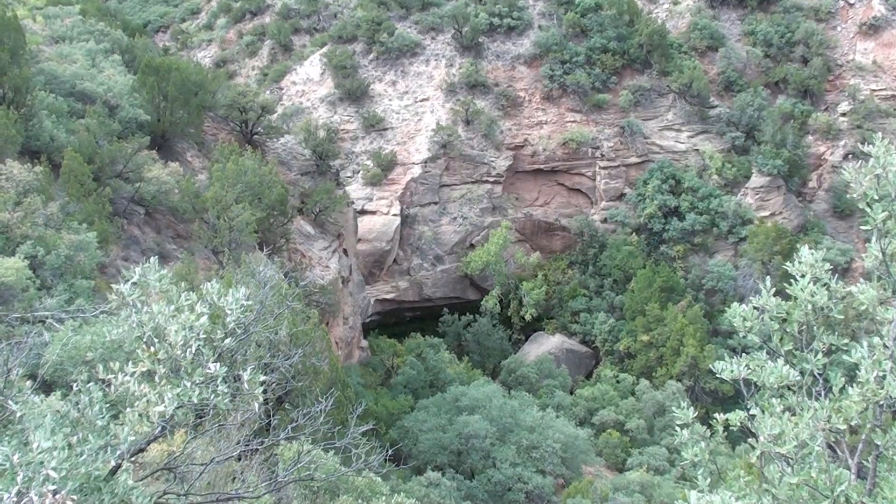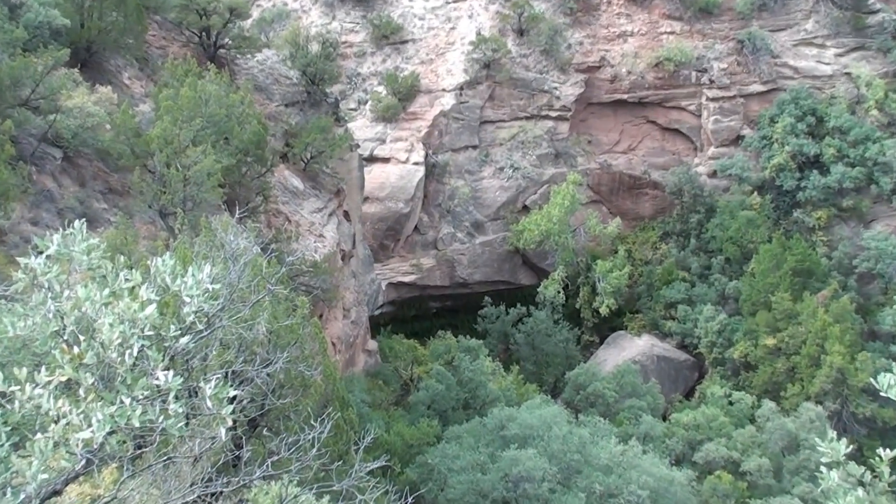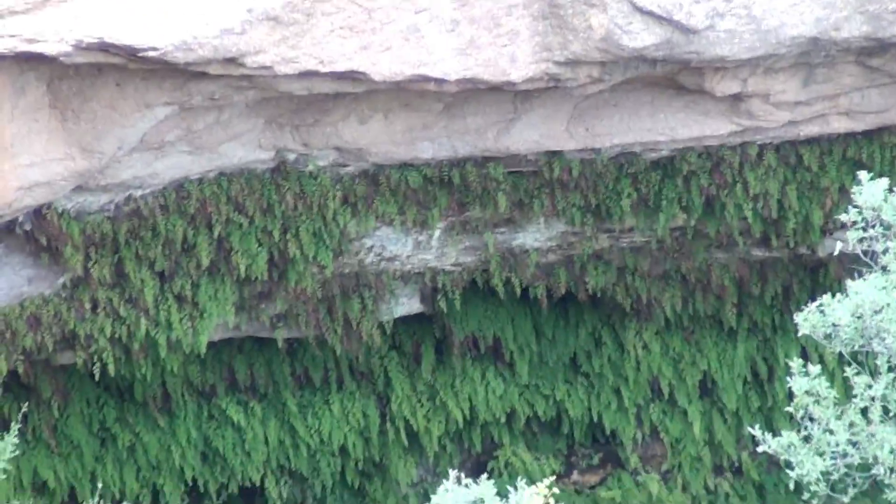There's Fern Cave way down below. That's only about halfway down from where you first start your descent. You can see those ferns.